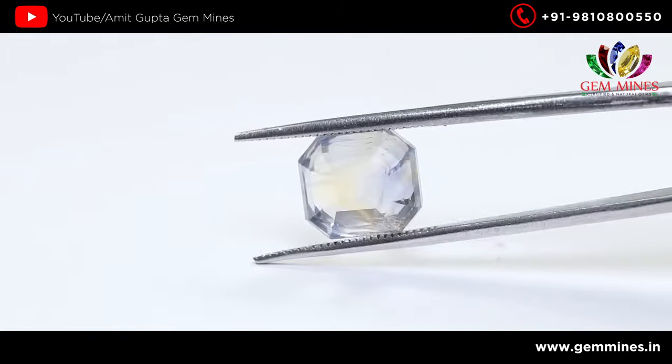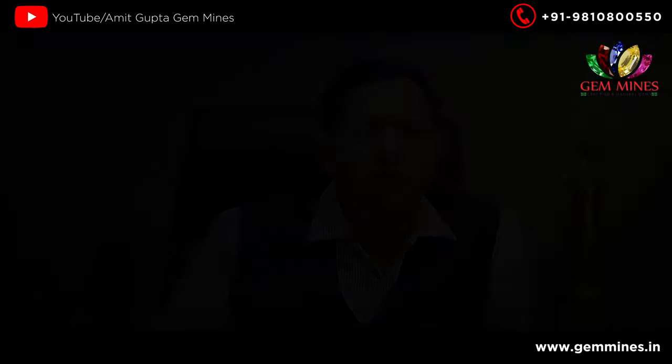Low treatment is better. Natural and unheated stones are preferred. The color also relates to clarity — clarity is an important factor as well.